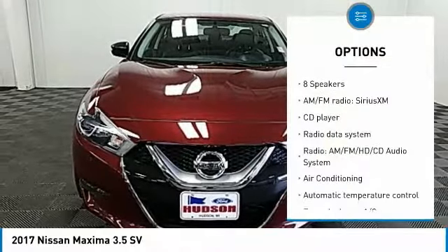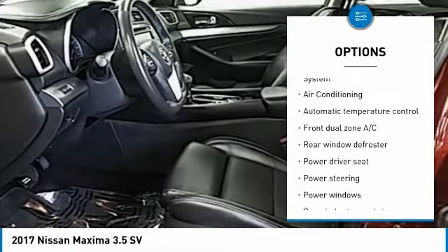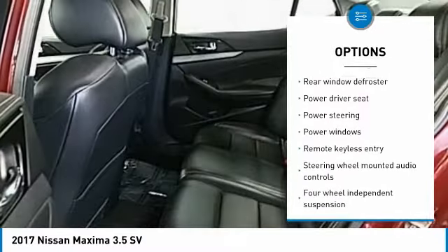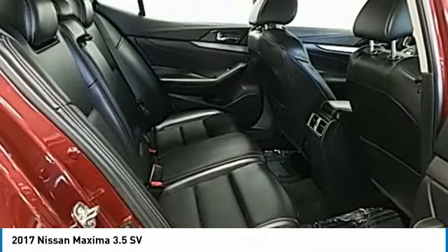Traction control, navigation system, power passenger seat, air conditioning, dual airbags, power steering, four-wheel disc brakes, eight speakers, electronic stability control, fog lights.